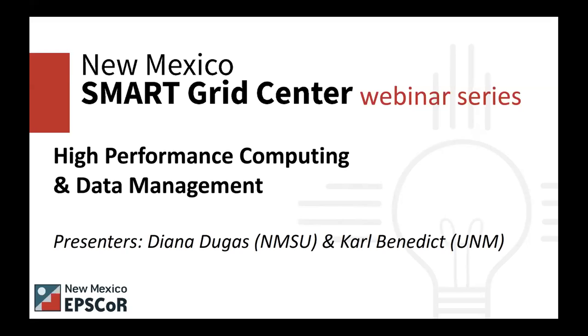A follow-up question from Olga confirmed that there's already a MATLAB license for the NMSU cluster, and Deanna confirmed yes, it can be used by all Discovery users. Seeing no other questions, we will adjourn and see you all again in another month. Thank you so much to our presenters, Carl Benedict and Deanna Dugas — it's fantastic to learn about all the resources available to those working in the New Mexico Smart Grid Center. Thank you all, have a great afternoon.